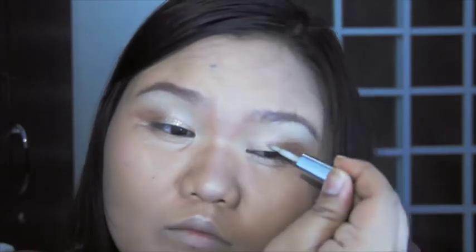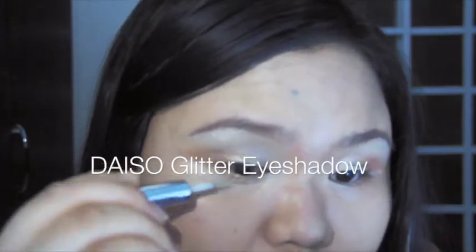To fill in the space I created, I am applying this glitter eyeshadow that I got from an Asian store. It's super cheap but it's really lovely, and I think it's really perfect for the whole look.